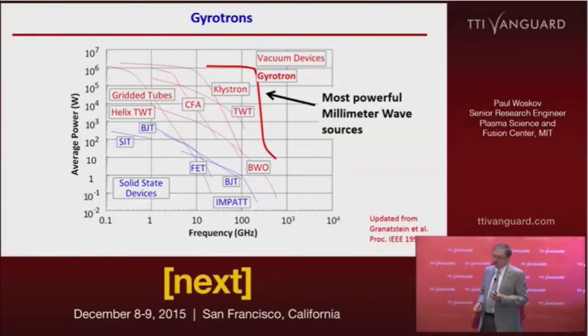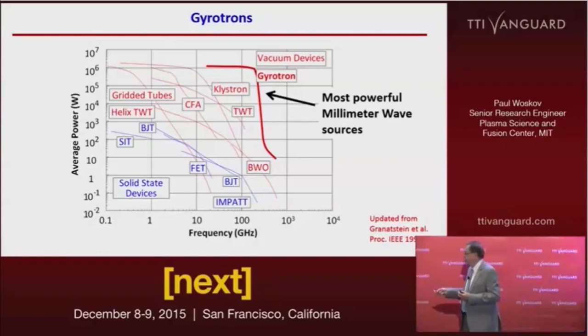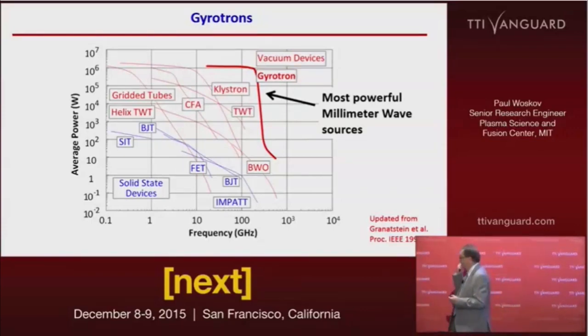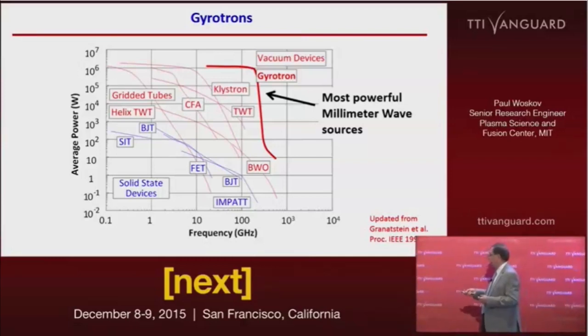In the millimeter wave range — the microwave to near infrared region — this chart shows all of the power source technologies. The blue are solid-state devices and the red are vacuum tube devices, on a log scale of power versus a log scale of frequency. Of all the technologies, the Gyrotron is the most powerful in average power, going over a megawatt out to about 200 gigahertz frequency.